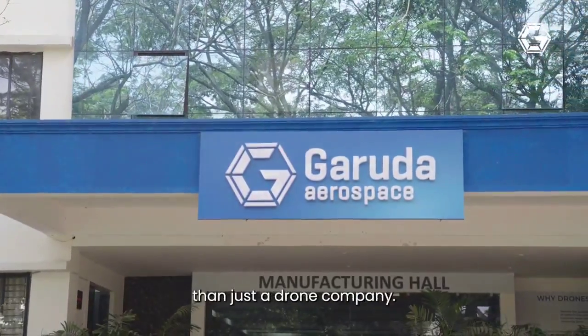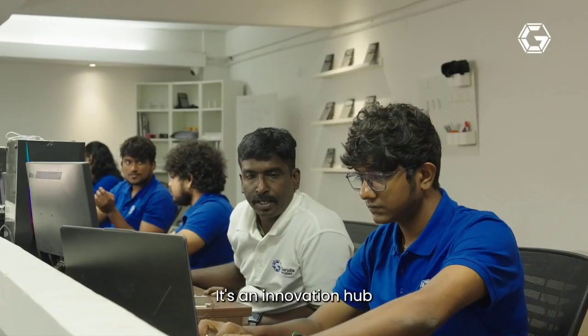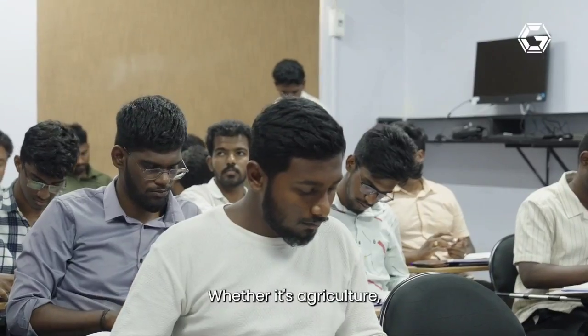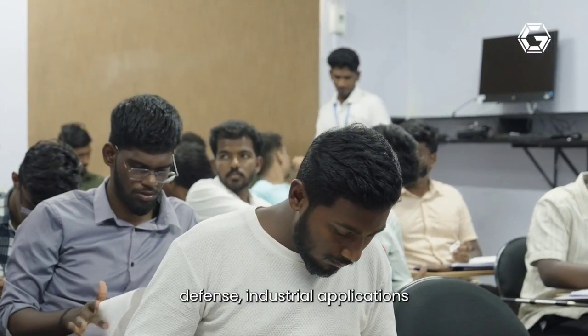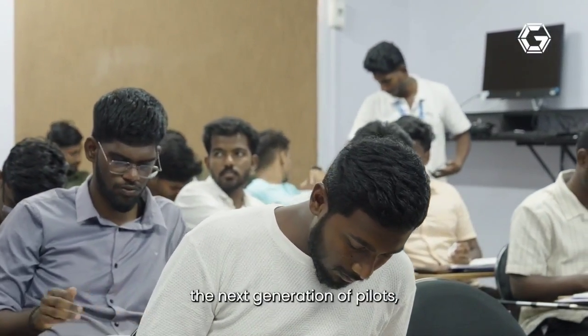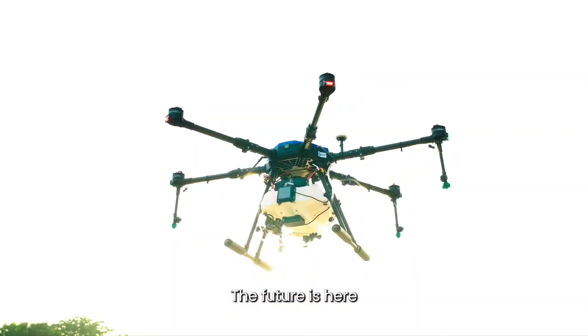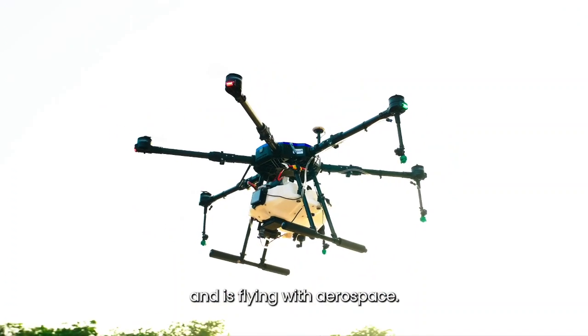Garuda Aerospace is more than just a drone company — it's an innovation hub shaping the future of unmanned aerial solutions. Whether it's agriculture, defense, industrial applications, or training the next generation of pilots, we are building solutions that impact lives. The future is here and it's flying with Garuda Aerospace.